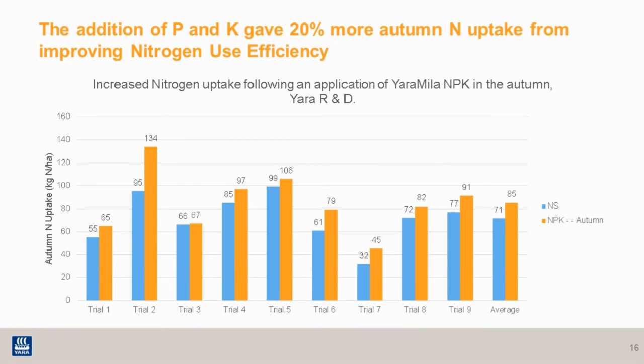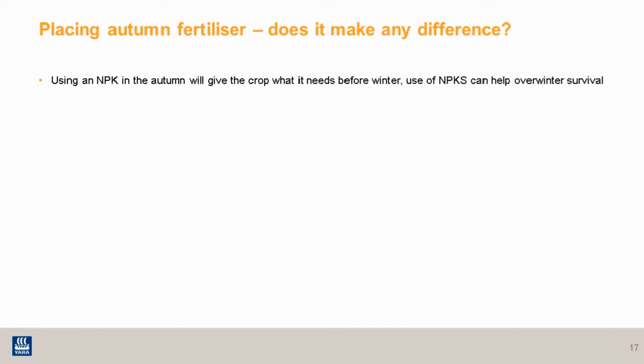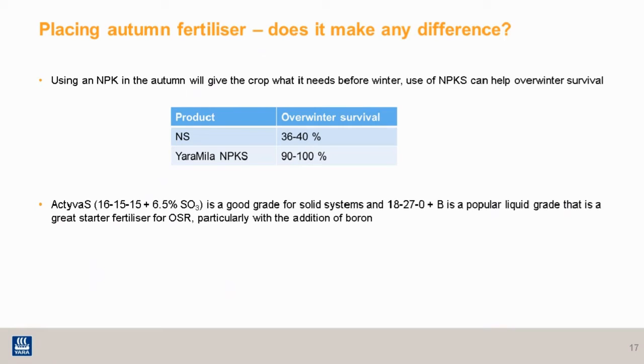This shows how nitrogen use efficiency is improved by the addition of P&K across all those sites, meaning the crop was able to create more biomass early on during the critical establishment phase before winter. Over-winter survival is another improvement we see by use of an MPKS over an NS product — looking at 90 to 100% survival rate versus 36 to 40% on this particular trial. An MPKS product such as Activ-Rest at 16-15-15 plus 6.5S is a good solid option, or on the liquid side something like 18-27-0 plus 4S is a popular choice.